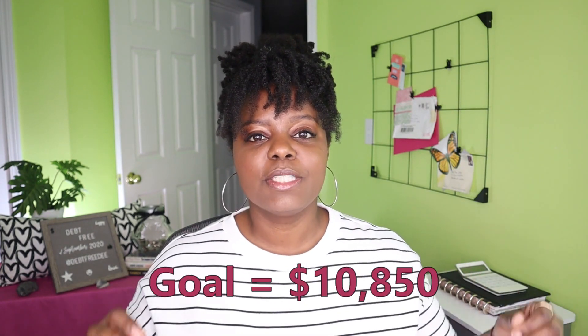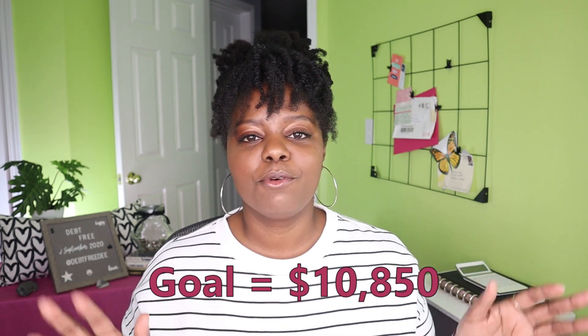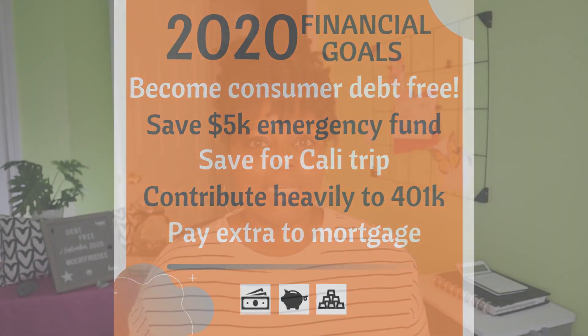My goal is $10,850 — it's technically $10,848 but I rounded it up. At the beginning of 2020, looking ahead and realizing I was going to become debt free in 2020, I set a goal for the year of $5,000 in my emergency fund. So I knew that by the end of the year I was going to turn my attention towards saving into that emergency fund and wanted to have at least $5,000 to end the year with.